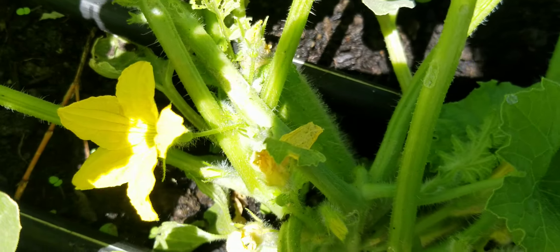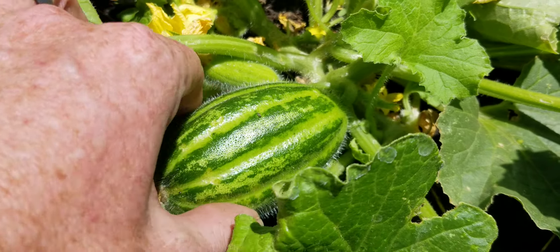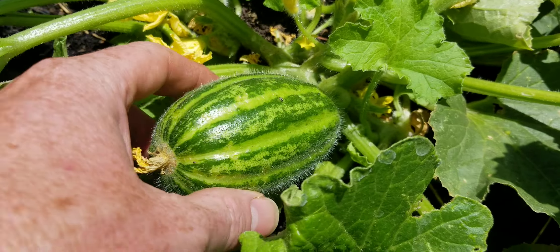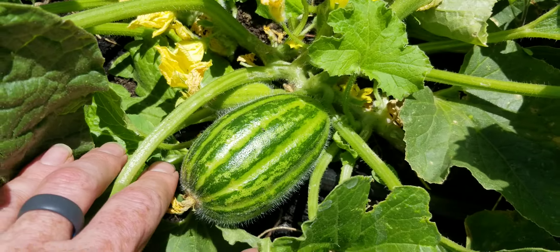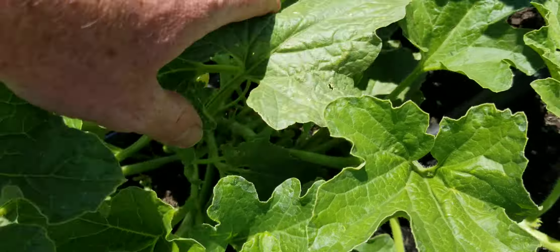There's one that's starting to set — you can see that. Oh, look at that, perfect. That one's actually almost a little... yeah, that's on the big side. Let's keep looking.